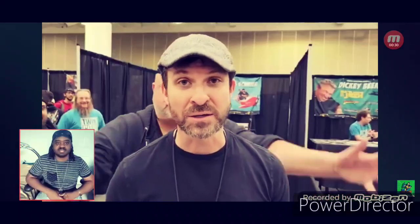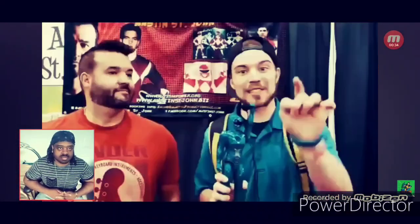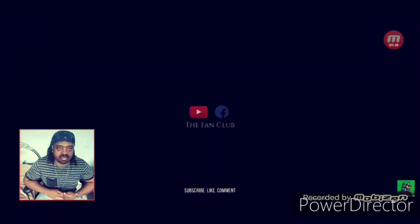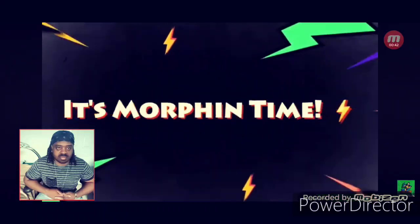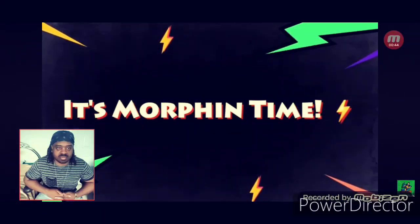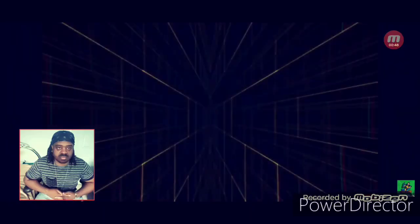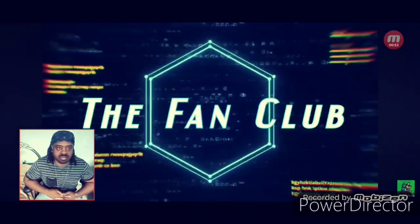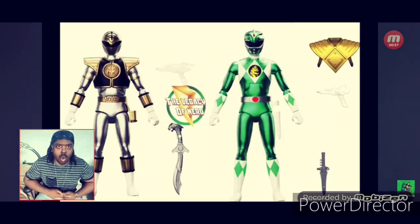What's going on everybody? Welcome to the fan club. It is your boy Brosdan in the building. Happy San Diego Comic-Con Weekend — it is going to be incredible. We have to shout out the homie Dan over at the Legacy of Nerd for sharing this info with us on social media.